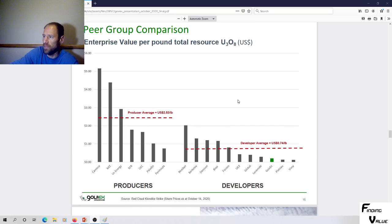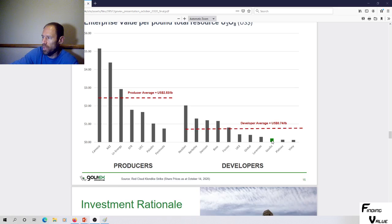This is enterprise value per pound of total resource — this may be a little old since it's an October presentation — but GoViEx was way down low, which is what I like to see. Global Atomic was cheap and moved quite a bit higher. One important thing: these are developers and these are producers. Producers typically have a much higher valuation on average than a developer. What we're getting in GoViEx is a very good package — exploration upside, developer pricing right now, and if they move into production, their assets will be priced higher.